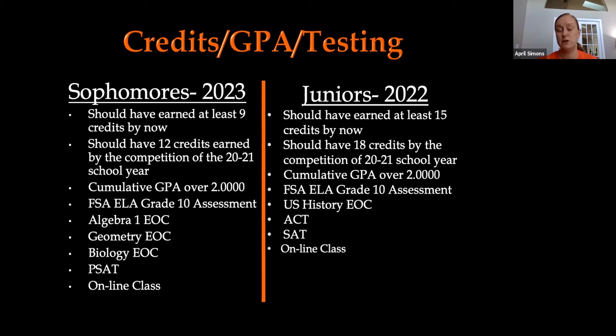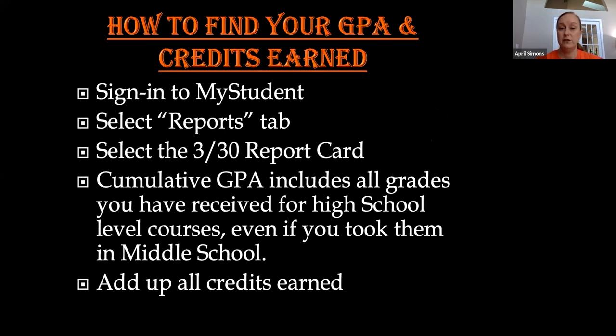I know that was a lot of information. Many of you are wondering how to find how many credits you've earned and where to find your cumulative GPA. If your student signs into their MyStudent account, or if you have a parent account on MyStudent, from the portal homepage you will select the reports tab. Under the reports tab, you can select the report card from 3/30 — that is very up-to-date, accurate information. That report card just came out this week.